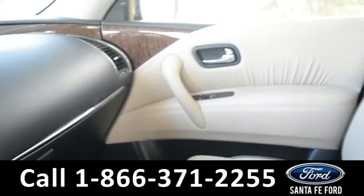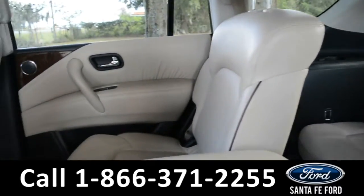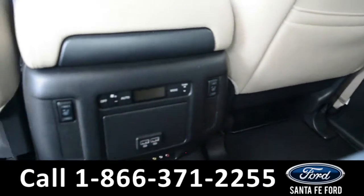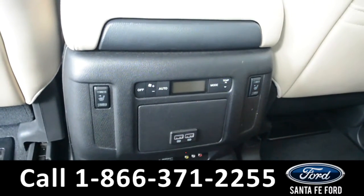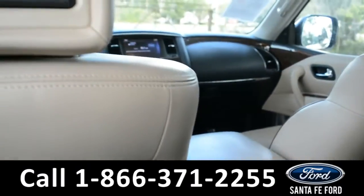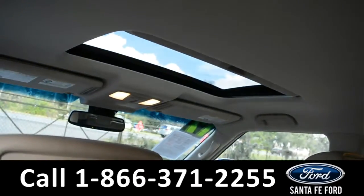A look into the back seat of this Armada shows that there is plenty of room for passengers. This vehicle is a three row, seven seater. Located on the center console, you do have rear climate controls, and the middle row seats are heated. Here you will also find the entertainment system center controls, and on the back headrest of the front seats, you do have entertainment screens. This vehicle is also equipped with a sunroof.